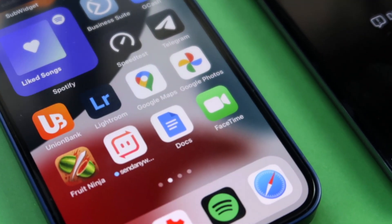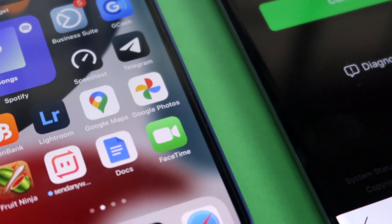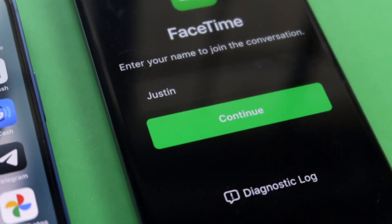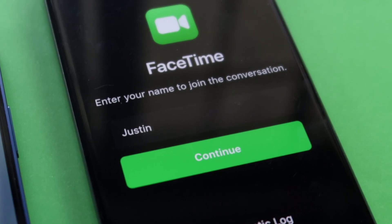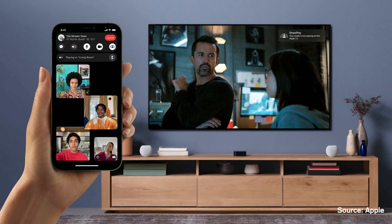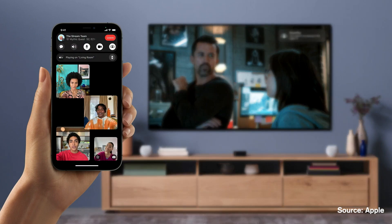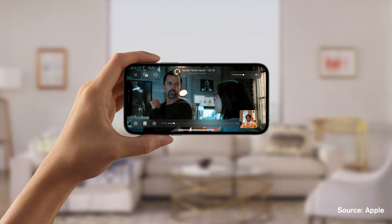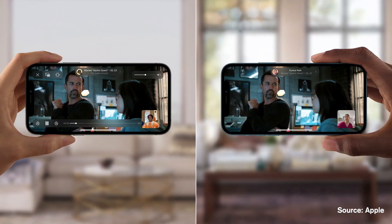Starting off with the biggest update of all — FaceTime. FaceTime is about to get so big this year that it can actually go head to head with major video call platforms such as Zoom, Microsoft Teams, and Google Meet. The biggest new feature is called SharePlay, which lets you watch movies or TV shows with your friends and family seamlessly. You can also listen to music during a call and even share your screen. No matter what you're streaming, playback and controls will always be in sync — if someone pauses, fast forwards, or stops the movie, it will happen for everybody else in real time.